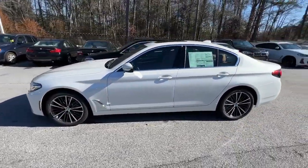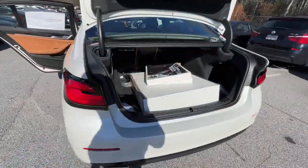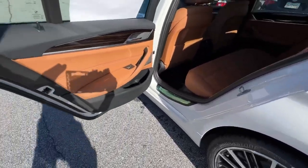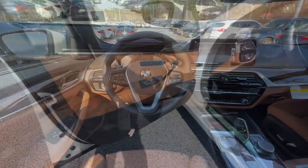The following are some of this vehicle's highlighted options: sun moonroof, navigation system, keyless entry, backup camera, woodgrain interior trim, lane keeping assist, power passenger seat, remote engine start, keyless start, satellite radio.